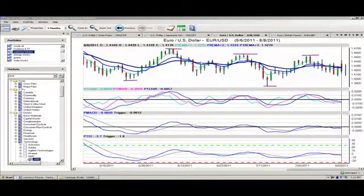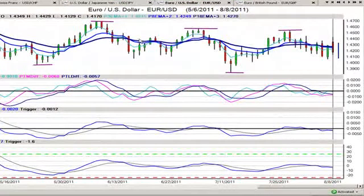Hello everyone and welcome back. My name is Greg Furman, market analyst here at TraderPlanet.com, and these are the market positions for August the 9th, 2011.